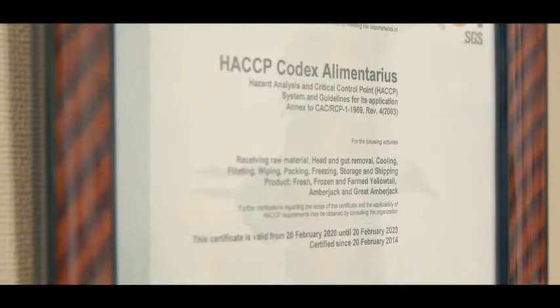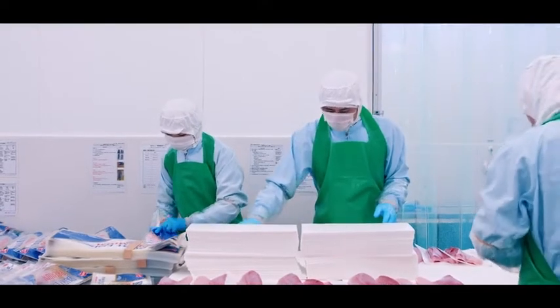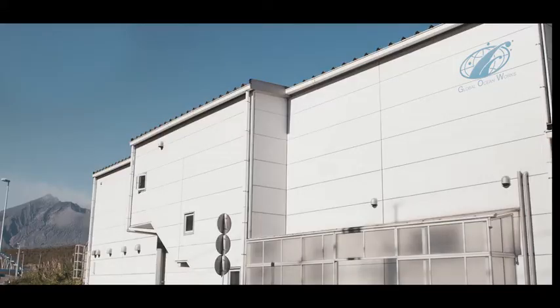For the dish I created, I am using fresh hamachi from Japan. You can also get the beautiful product frozen. Meeting the HACCP standards and exporting a large volume of hamachi to North America, this plant is located in Tarumizu, Kagoshima Prefecture.